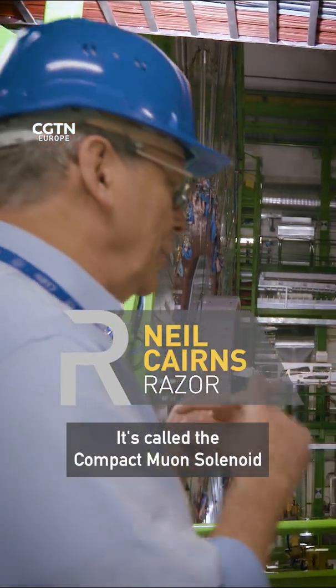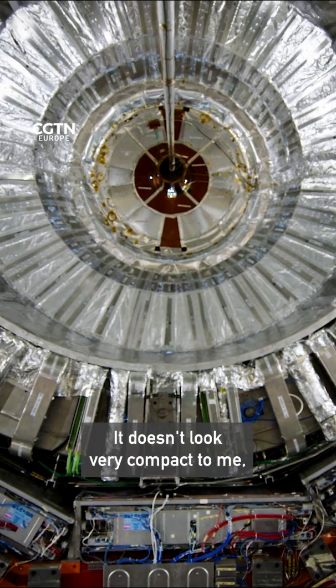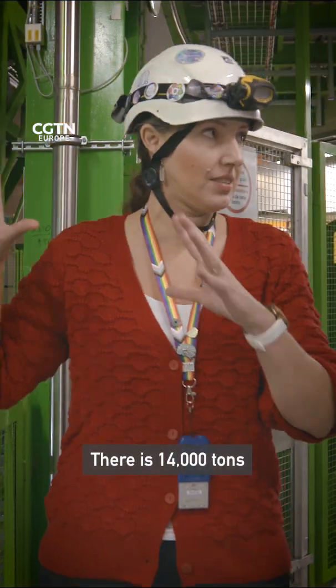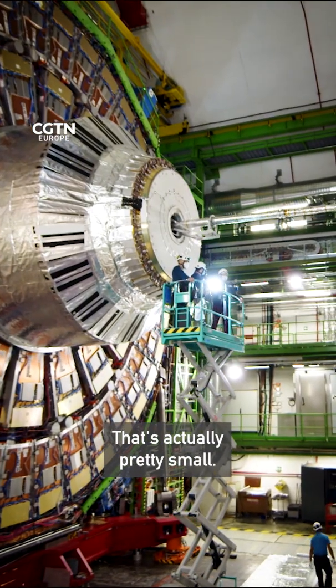It's called the Compact Muon Solenoid. It doesn't look very compact to me. There is 14,000 tonnes of detector in here. That's actually pretty small.